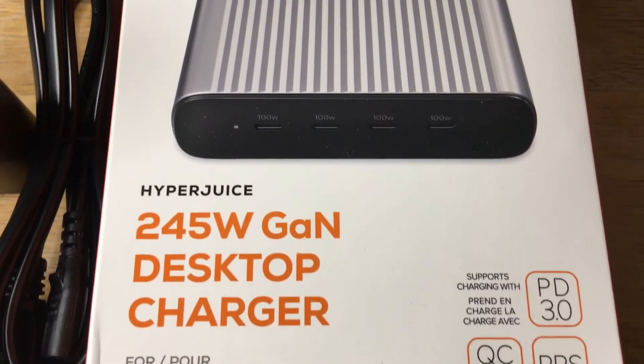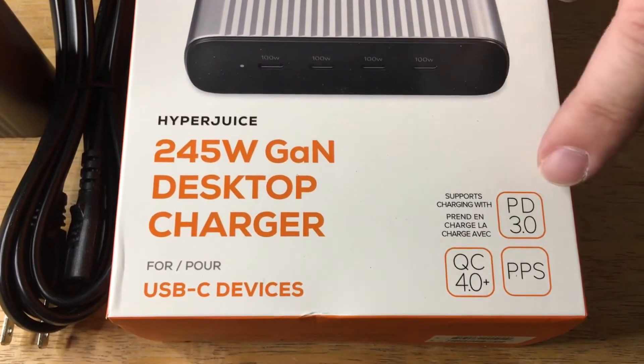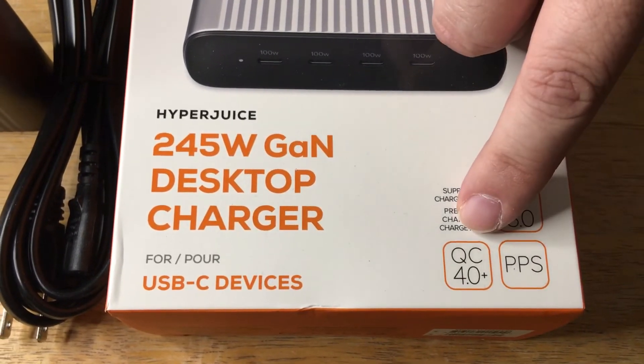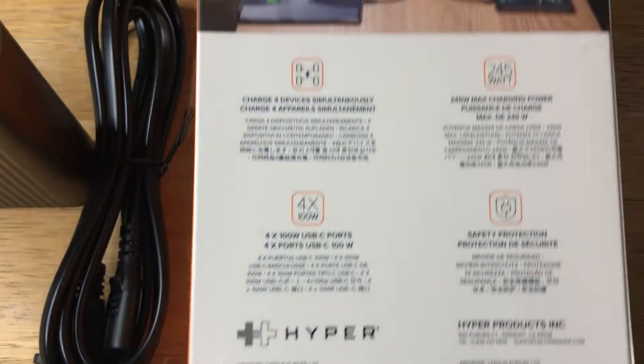It offers 245 watts of GaN charging power, PD 3.0 — that's Power Delivery 3.0 — Quick Charge 4.0, and PPS charging. Here are some more details about what this charger has to offer.